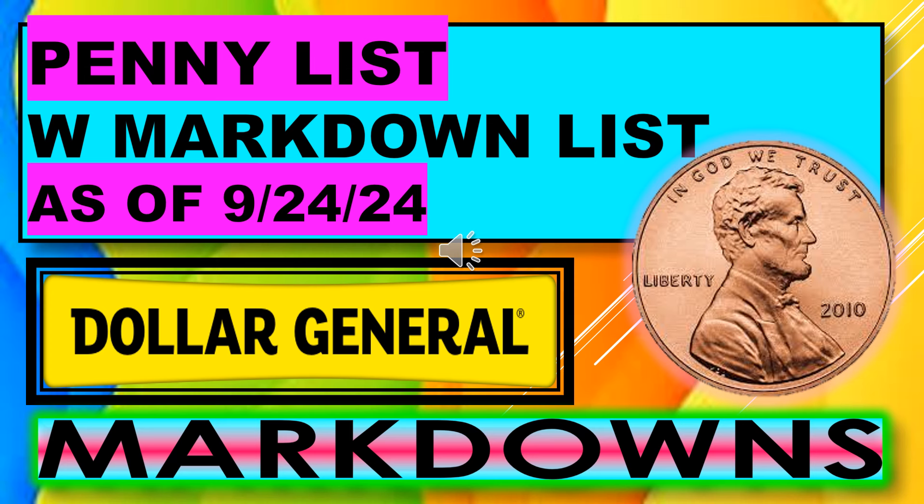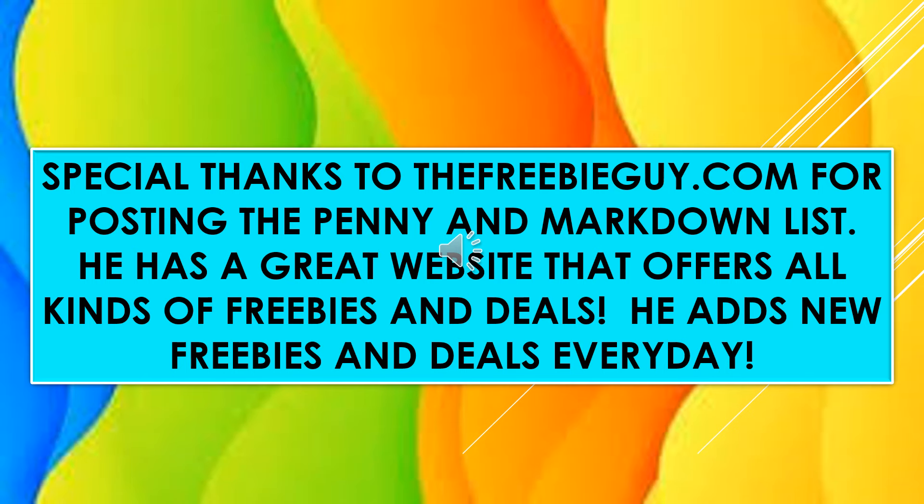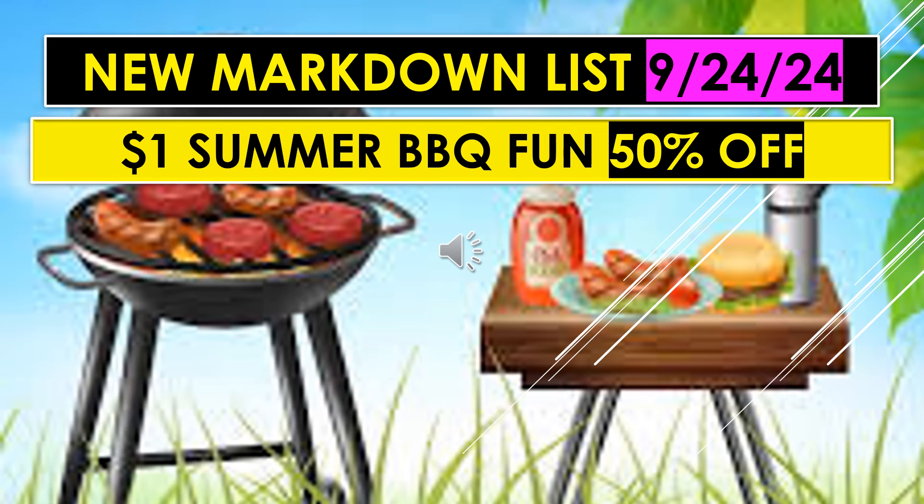Welcome back to Simple Deals, Hauls, and Coupons. Today I have the Dollar General Penny List with the Markdown List for tomorrow, September 24th. We have tons of markdowns. I'd like to thank TheFreebieGuy.com for posting the penny list and the markdown list. He has a great website with lots of freebies and deals, new ones added every single day, and a special section for birthday freebies.